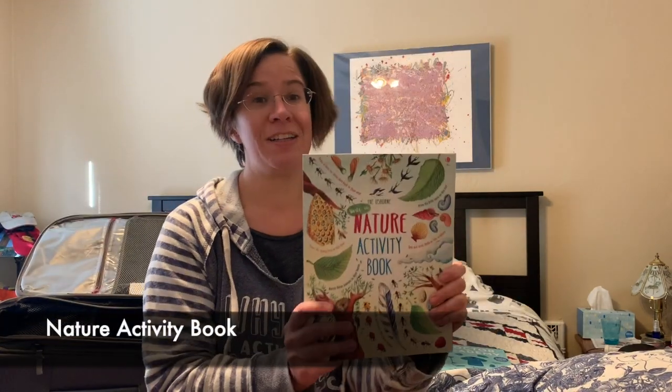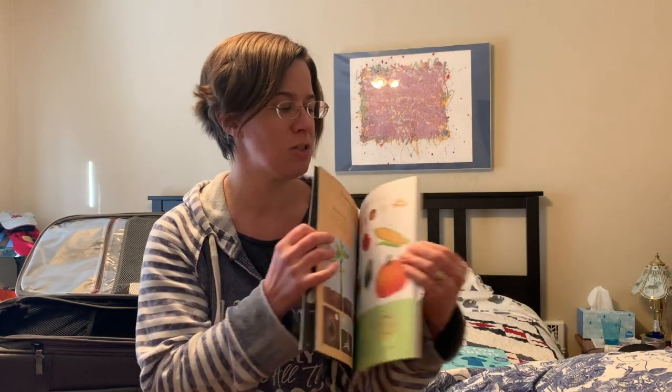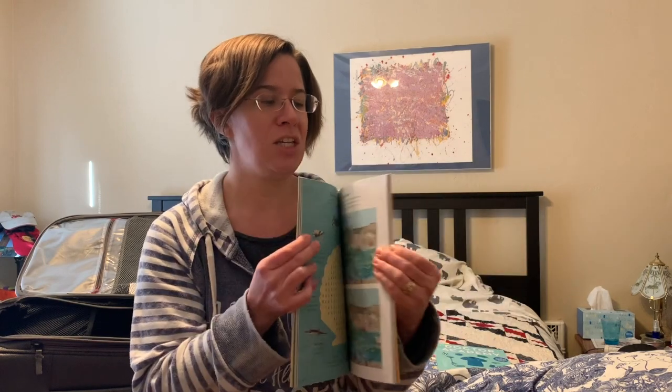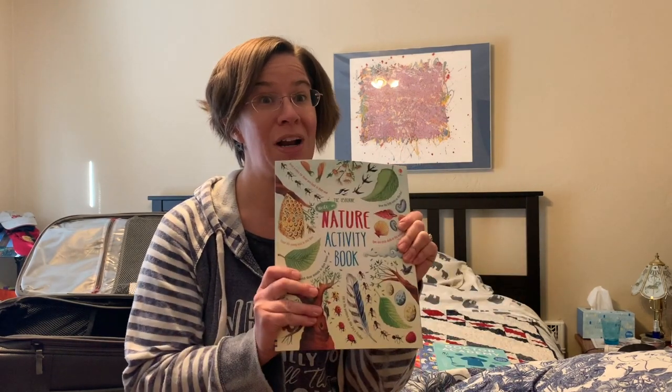Finally, our nature activity book. This is such a great book for anybody who loves the outdoors and being out in nature. There's so much cool stuff in here to see and discover and do. Even when you're trapped in the car, it's going to make you feel like you are hiking out in the mountains where you really want to be instead.